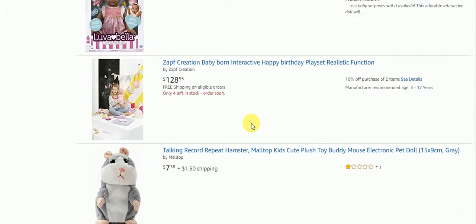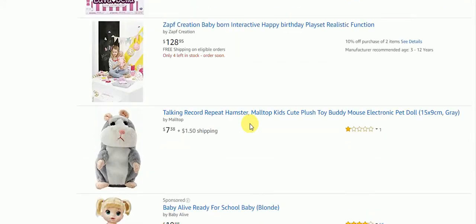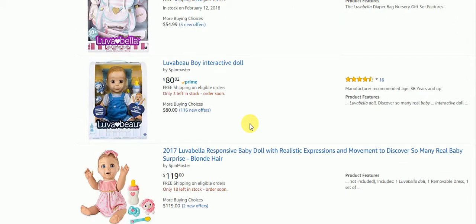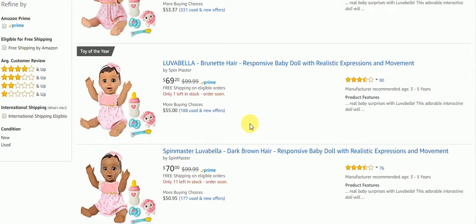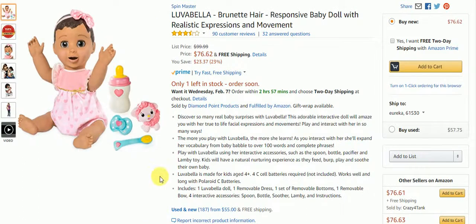Looks like you gotta hurry on Amazon if you want one of these dolls because it looks to be very popular. So we're going to go over here and click on one of each and it'll take us to right here.